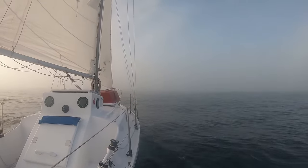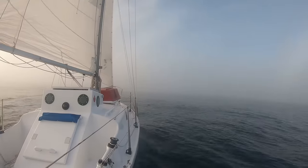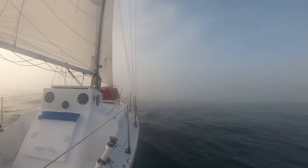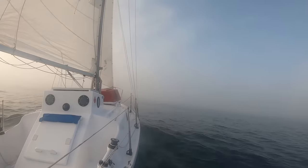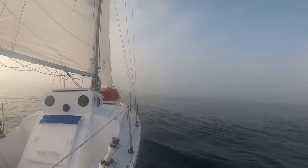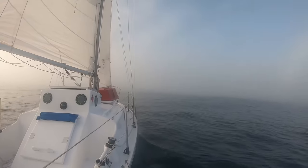Wave Rover, sailing through a fog bank with visibility about 100 yards. In this episode, I'm going to show you my typical routine on Wave Rover at sea.